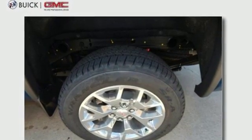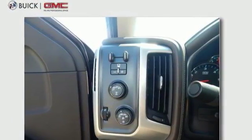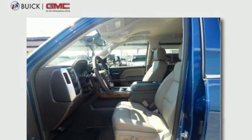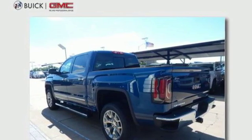Automatic transmission, shocks, driver selectable mode, trailer brake controller, integrated navigation system, power tilt-down heated mirrors, front heated and ventilated leather bucket seats, active grille shutters.